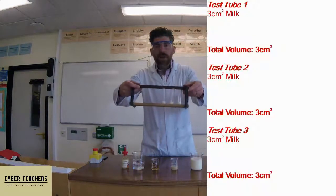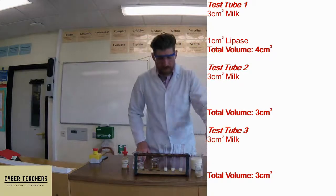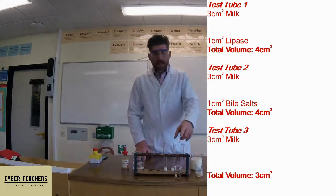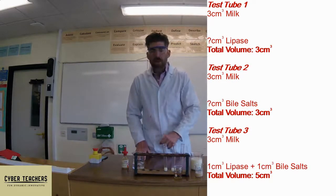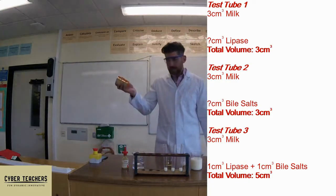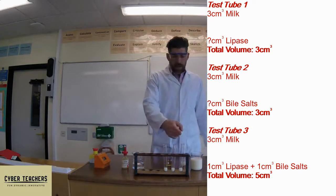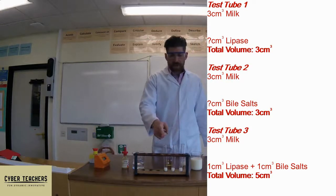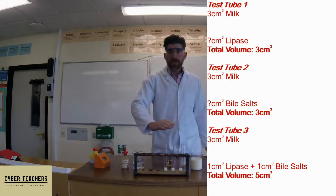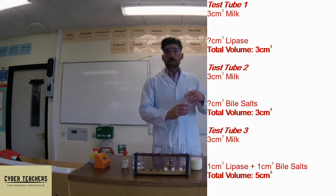I've added three centimetres cubed of milk to each one of these test tubes. We're going to add some lipase to the first one, some bile to the second one, and then lipase and bile to the third one, and we're going to see which one reacts quickest. You might have noticed that we're adding one thing to two of them and two things to the third. To make up the difference in volume and keep a fair test, we're going to add distilled water to the two that only get one reagent.